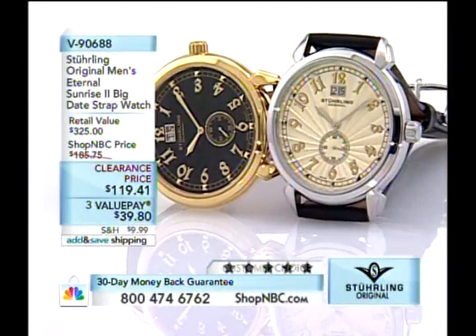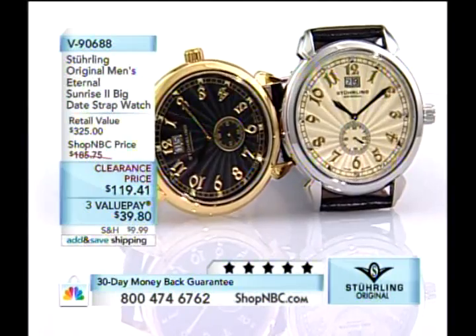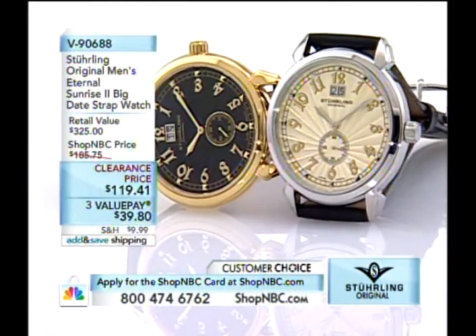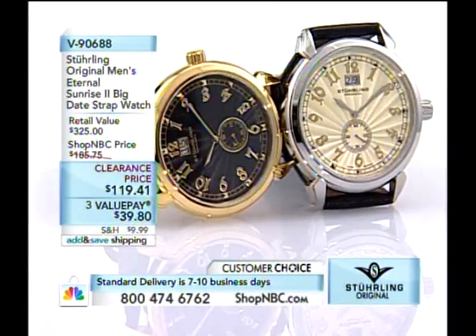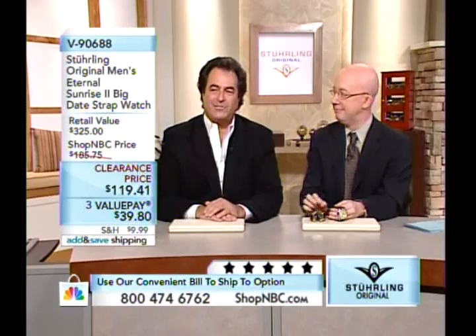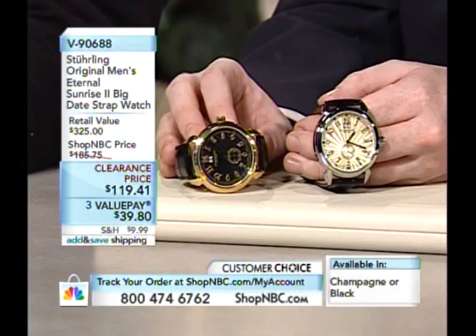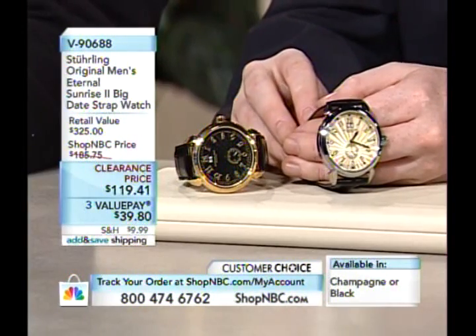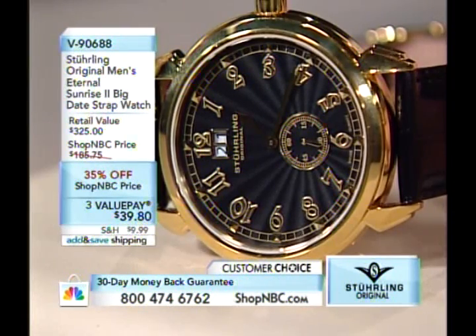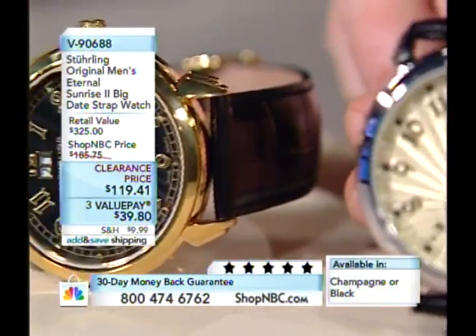Now we're sharing the Eternal Sunrise 2 on a leather strap, available in black or champagne dial, priced at $119.41 on clearance. This features a Ronda Mastertech — I believe the caliber 6004 — with small seconds and an auto-correctional big date. This is our first quartz movement of the show. It's also from our Boardroom Collection, and what makes it stand out is the dial work.